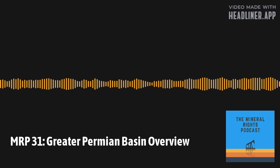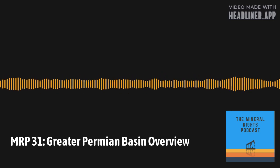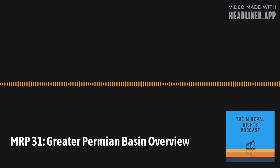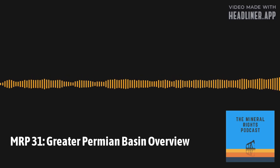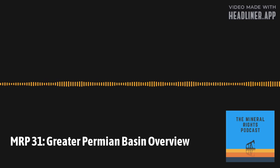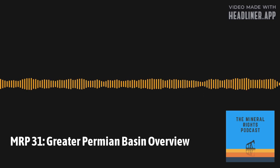The basin's name comes from some of the thickest and most prolific rock from the Permian Geologic Period — that's where the oil is produced from. It was created when there was rapid deposition during the collision of North America and Gondwana, after Pangea, when South America, Africa, and North America collided between the late Mississippian through the Permian Geologic Periods. It has some of the most prolific Permian rock in the world.